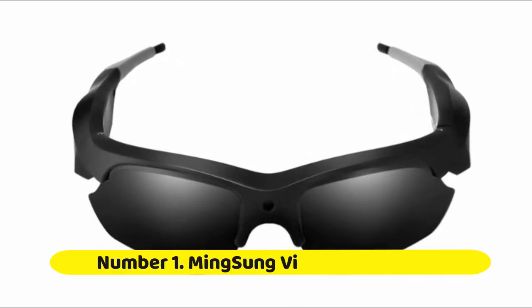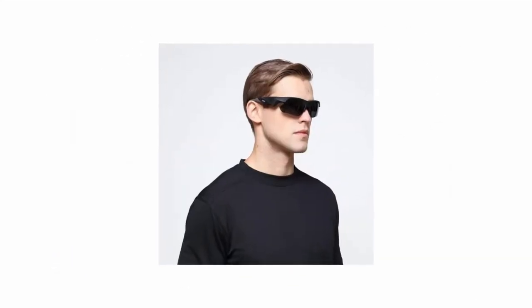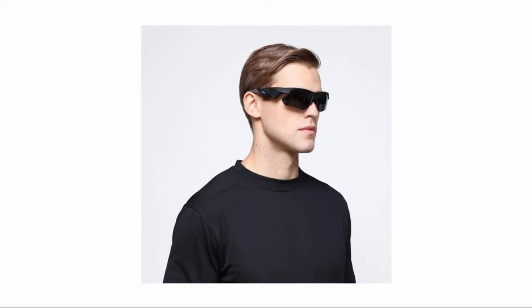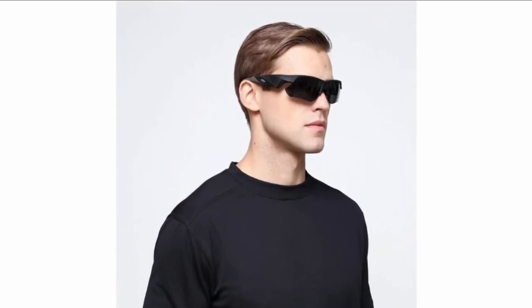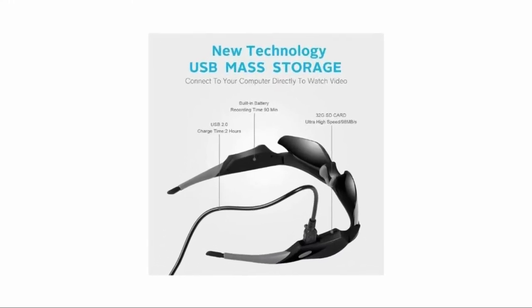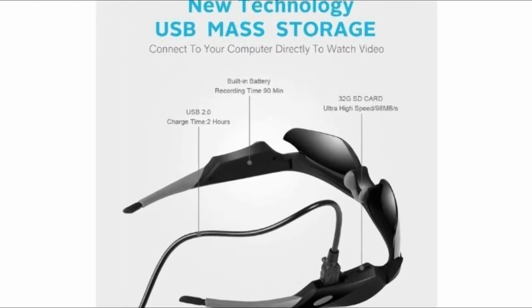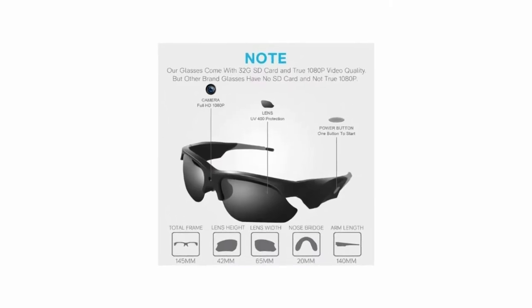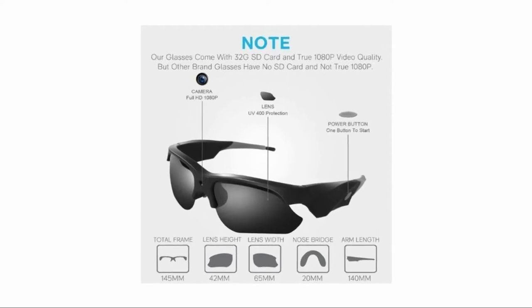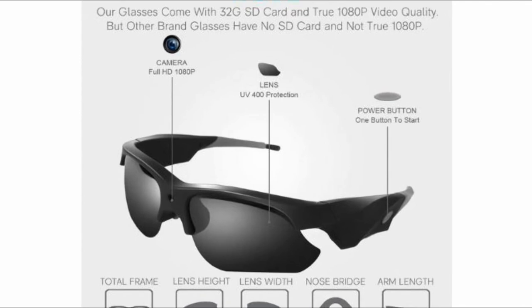Let's start with number one: Ming Sung camera video sunglasses. Keep your hands free while you record all of your sporting adventures, whether it is hunting, fishing, rock climbing, skateboarding, playing frisbee, or motorcycle sports. Ming Sung's camera video sunglasses come with a 32GB memory card — you don't need to buy it extra. It's a well-known brand memory card and the quality is very good.